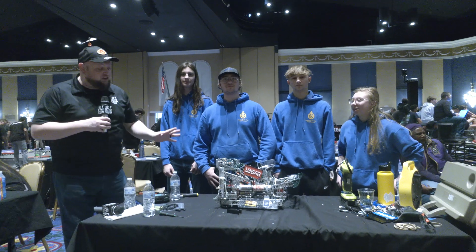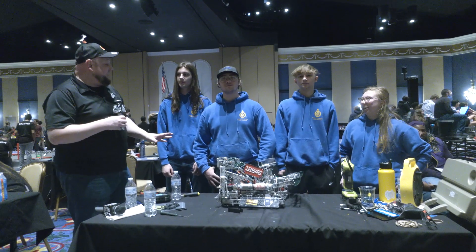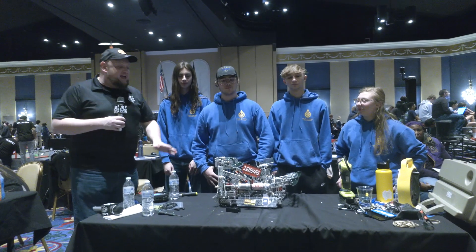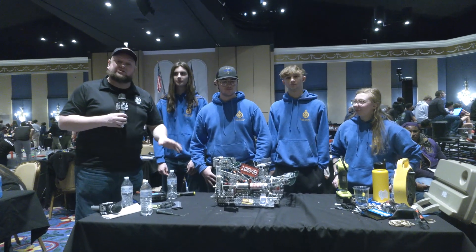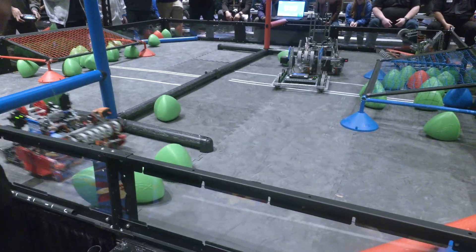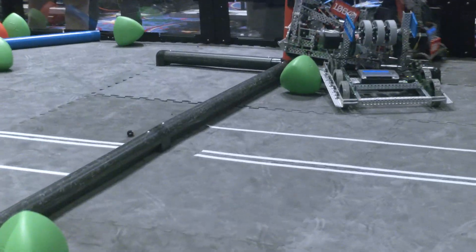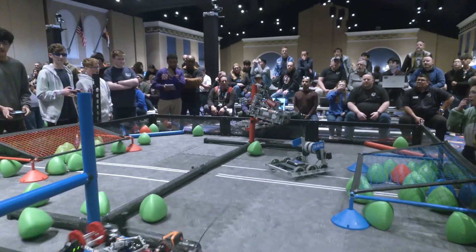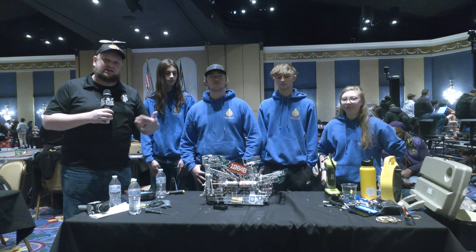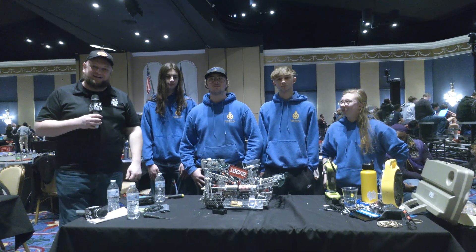Hey everybody, it's Tyler here at Pikes Peak Signature Event, checking in with 1064B Perfectly Flawed. This team's been having a fantastic season so far — two event wins and Excellence Award under their belts already. We're talking about iterations, what they've gone through and those changes, but their climber is absolutely fantastic with the changes to the climb rules. We'll be doing a bottom-up on this robot, including changes to their kicker and flywheel. Let's learn more about this team on Pits and Parts.